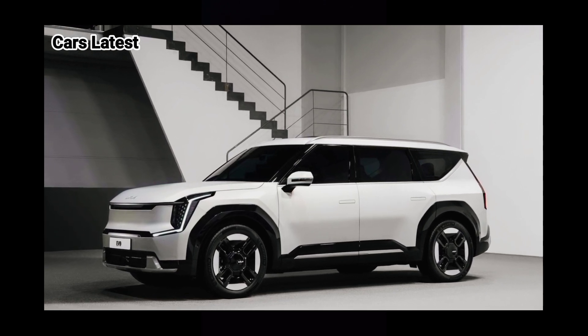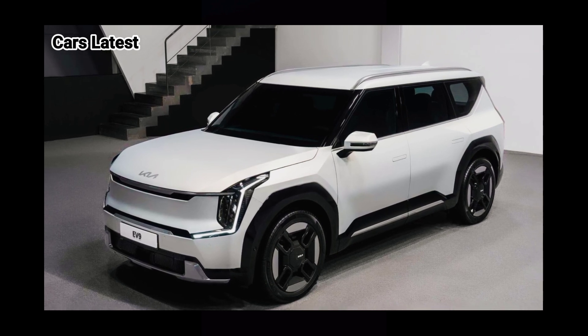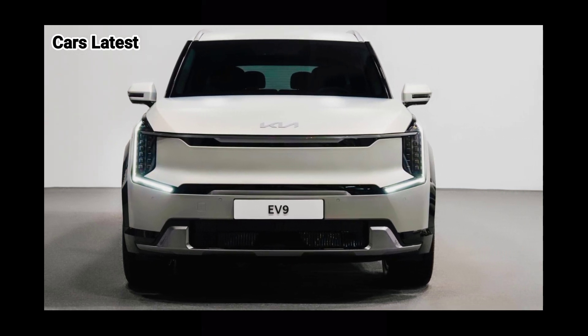The 2024 Kia EV9 has been revealed as an electric three-row vehicle. The three-row design, including a second-row captain seat that rotates 180 degrees, is very similar to the EV9 concept.